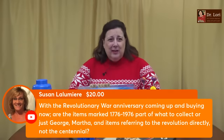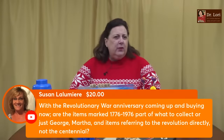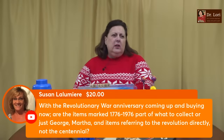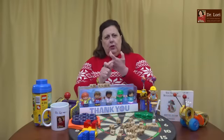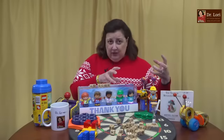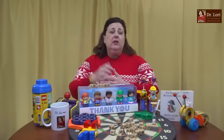I'm taking your questions about what's valuable. Susan, thank you very much for your super sticker and super chat. With the Revolutionary War anniversary coming up and buying now, are items marked 1776 to 1976 part of what to collect? Or is it just George and Martha — the Washingtons — and items referring to the Revolutionary War directly, not the centennial? Revolutionary War is good. Martha's good. George is good. The Revolutionary War period and the founding of our country, 1776 and the centennials, are all going to be big American collectibles of the future. I always say collect what's coming. Good question, Susan.